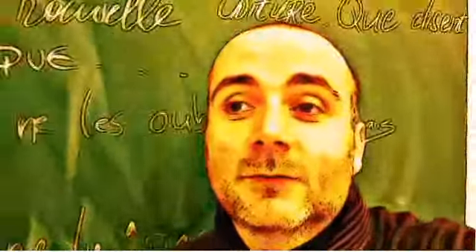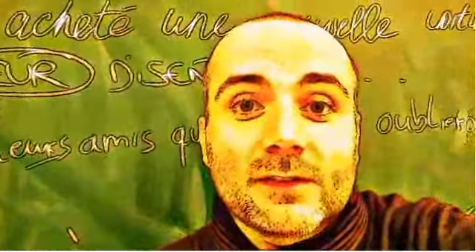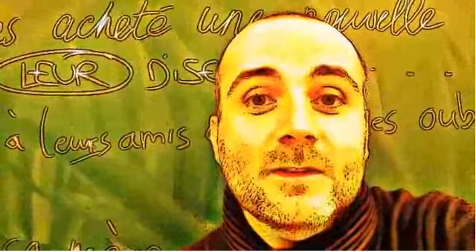Hi everyone and welcome to your French video lesson. In this lesson we'll try to discover together how to pronounce correctly one word or one expression. The idea is quite simple. You will see the expression or the word, I will read it, and then I will let you pronounce it so that you can compare your pronunciation and my pronunciation. Ok? So let's start now.